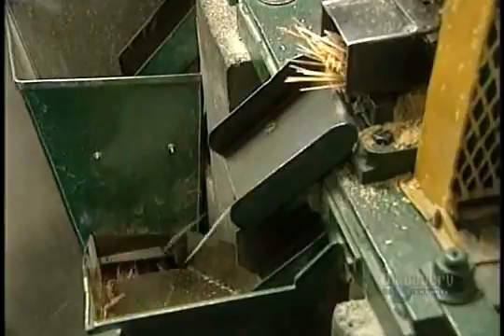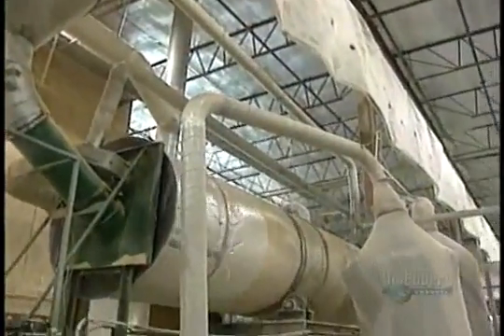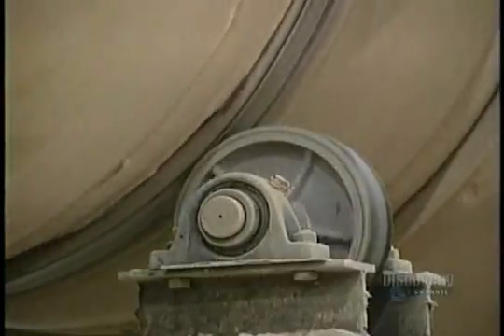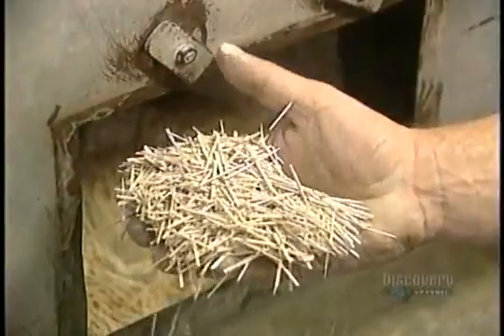Cut toothpicks fall into a chute, then into a container. At this stage they're soft. They have to be hardened in a dryer for 4 hours at 121 degrees centigrade. Then the toothpicks are transferred to the polisher. Talcum powder and friction help make the toothpicks perfectly smooth — this operation takes 4 hours. Toothpicks exit the polisher and pass through a sifter which filters out broken ones. Those in good condition continue on; damaged ones are rejected.